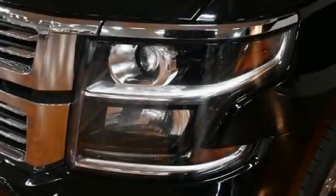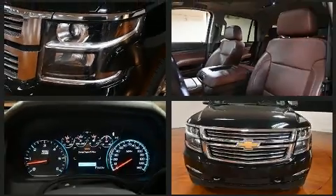Discerning drivers will appreciate the 2016 Chevrolet Tahoe. It features four-wheel drive capabilities, a durable automatic transmission, and a powerful eight-cylinder engine.